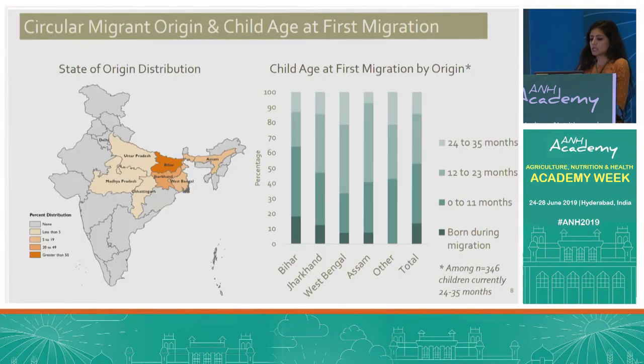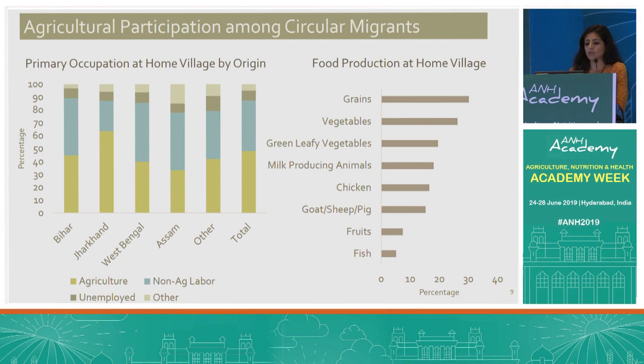Looking at the distribution of state of origin, about half of migrants are within-state or intrastate migrants, and the remaining half are from neighboring states. Among children currently 24 to 35 months of age, there is a higher proportion who were either born during migration or first migrated during the first year of life, and that proportion is highest among the intrastate migrants.